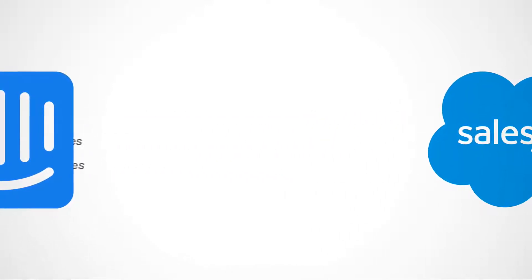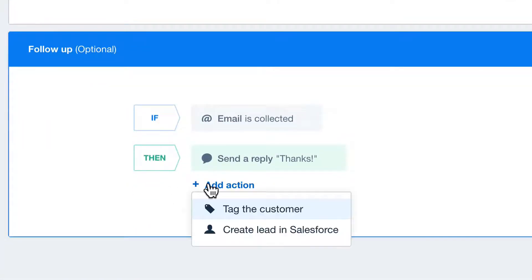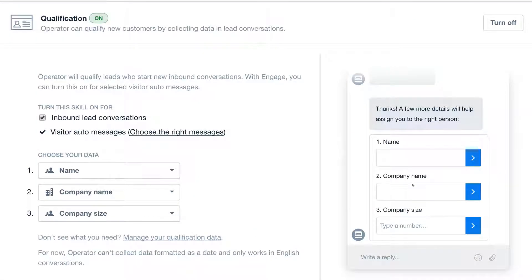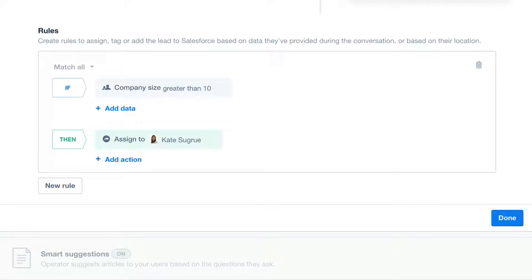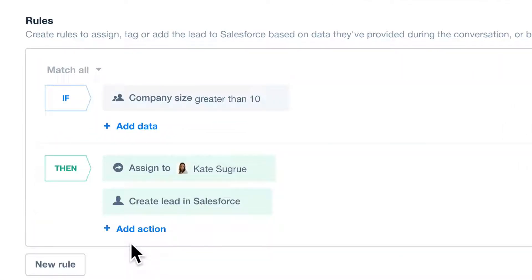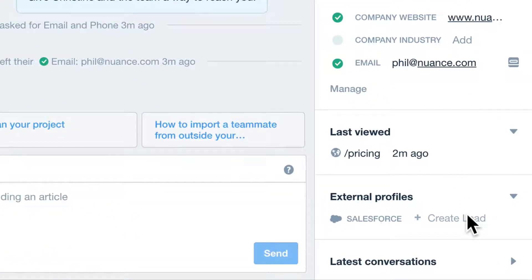Now any new leads in Intercom can be sent to Salesforce automatically by either setting up a follow-up rule in a visitor auto message, or letting Operator or bot do it for you as it pre-qualifies your new leads for better customer experiences. You can also manually create a new Salesforce lead right from your inbox with just a single click.